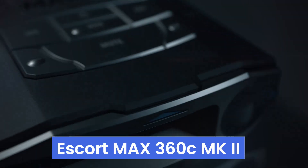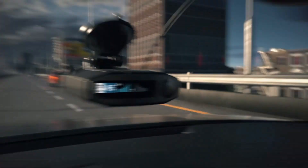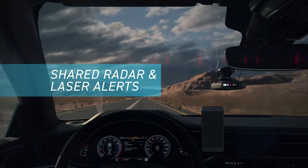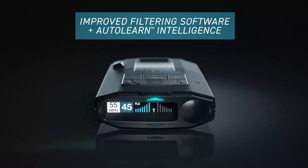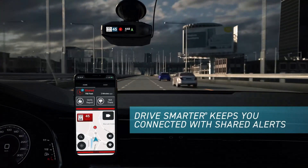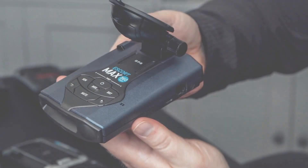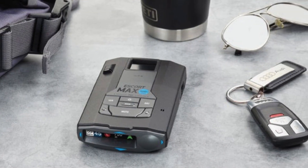Number 2. The Escort Max 360C MK2 Radar Detector is a game-changer for road safety enthusiasts, boasting a 50% improved range thanks to its dual antennas, lightning-fast performance detecting threats from all four directions, and outstanding false-alert filtering for a quieter ride. The AutoLearn Intelligence feature ensures personalized protection by learning your routes and rejecting false alerts, while exclusive shared alerts connect you to live updates from the Drive Smarter community. Its connected car compatibility allows for seamless OTA updates and app connectivity, making it ideal for frequent drivers and highway travelers.